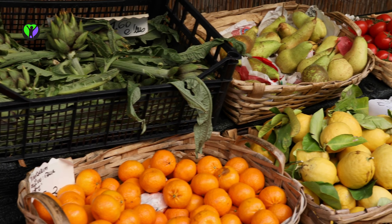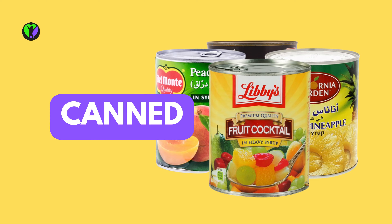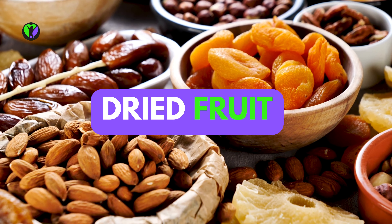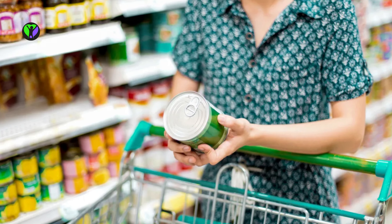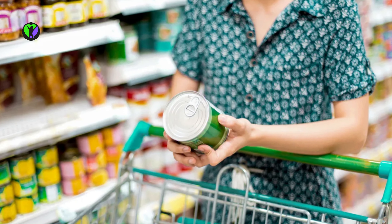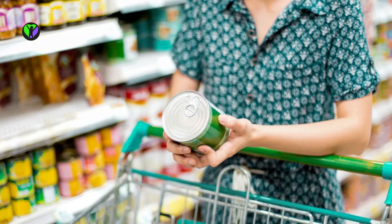When it comes to produce, don't feel like you always have to buy fresh. Frozen, canned, and dried options can be just as nutritious, and they last longer, too. Just be sure to choose canned fruit packed in water, light syrup, or its own juice, and opt for canned or frozen veggies with the lowest amount of sodium possible.